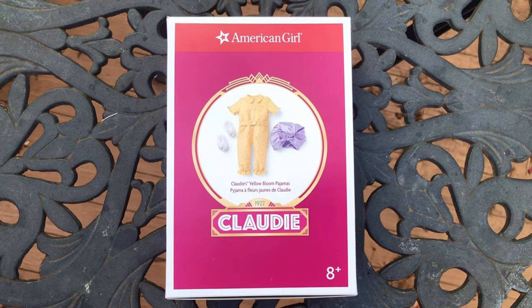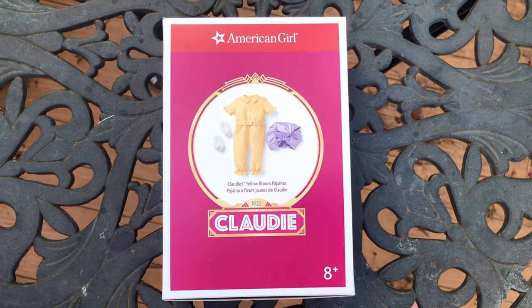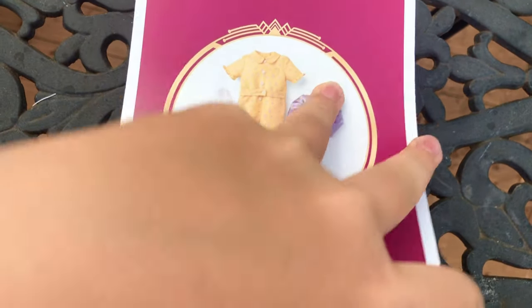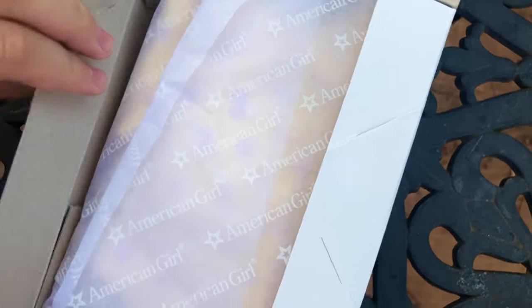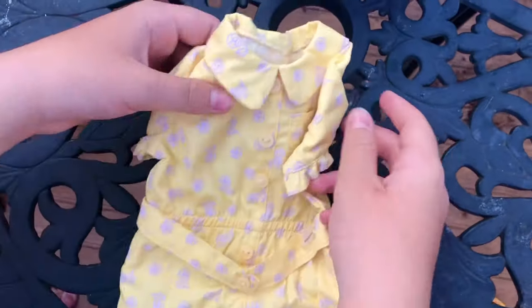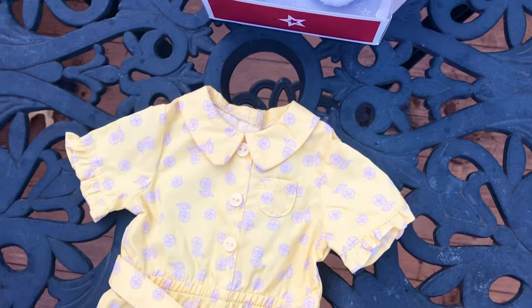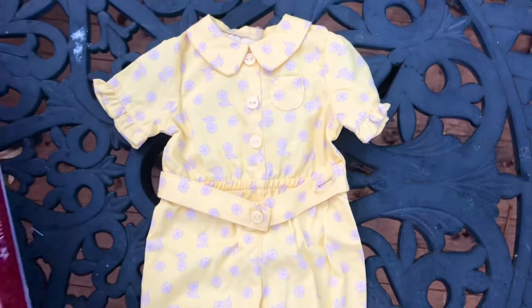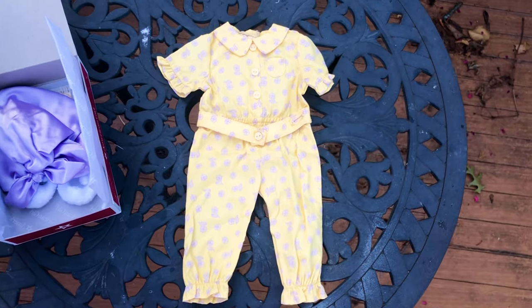I'm going to start with Claudie's yellow balloon pajamas. They currently retail at $36. The pajamas are yellow with a purple floral print. The style is quite unusual — it's a one piece and it has an attached belt. I think it's super adorable. It's so different from everything else we've had so far.